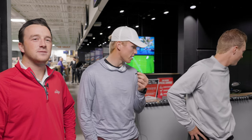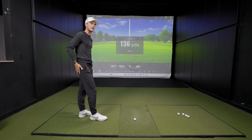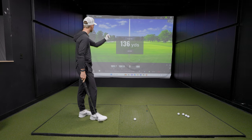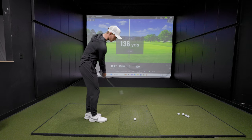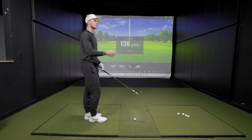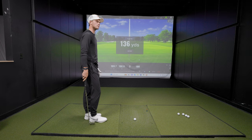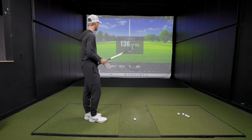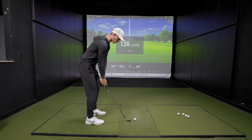Now 136 yards. Bennett's stock 50 degree goes about 132, so he just needs to add three or four yards. He'd rather not take a pitching wedge and hit it soft — straight into the wind, he prefers to back-foot it and give it a little more gas.